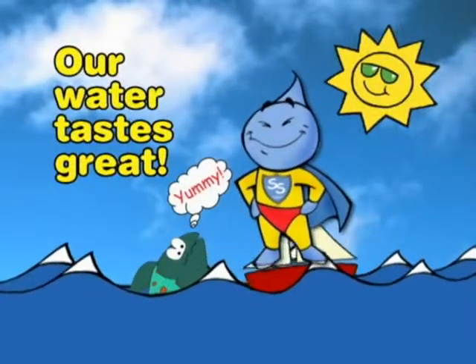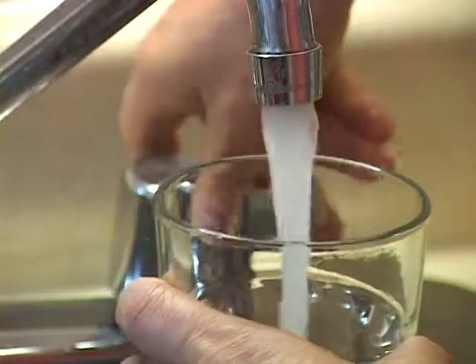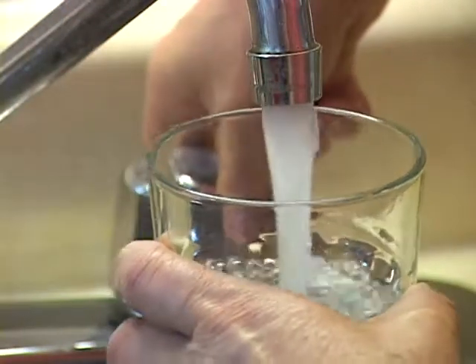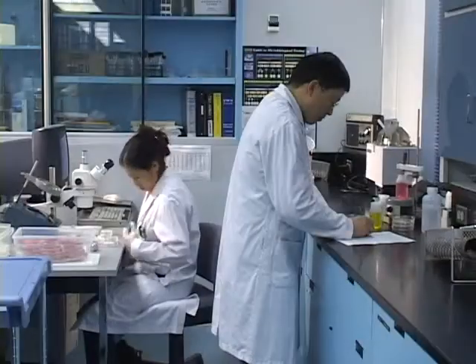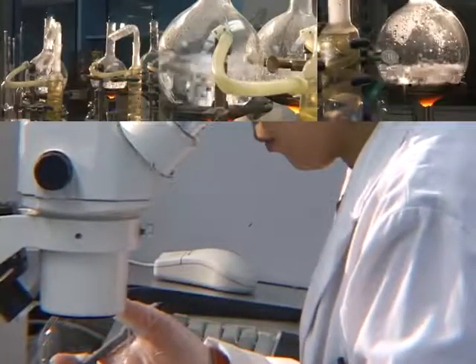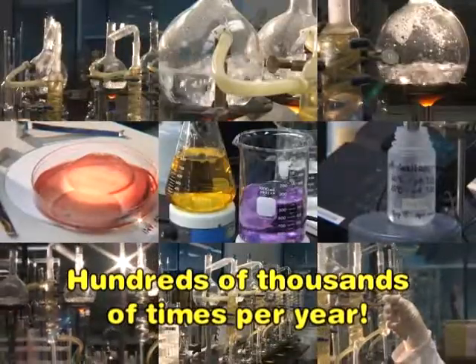Our water tastes great! Besides cleaning the water, storing the water and pumping it to you, the city of Toronto is also responsible for making sure that your water is safe to drink. We check the water 24 hours a day, 365 days a year, and we test the water hundreds of thousands of times per year. That's a lot of testing.